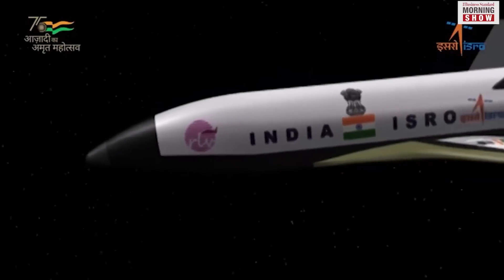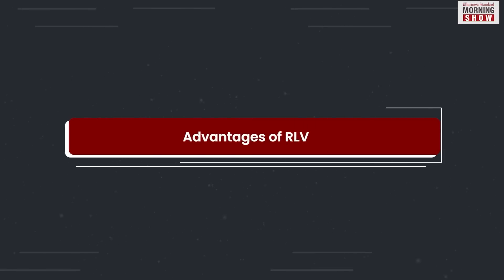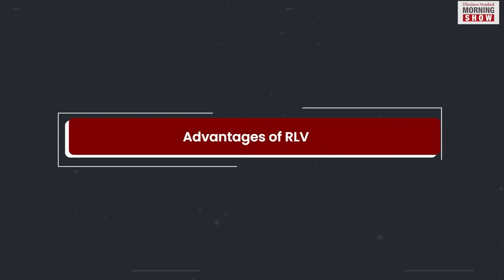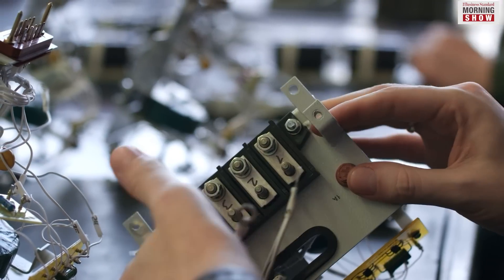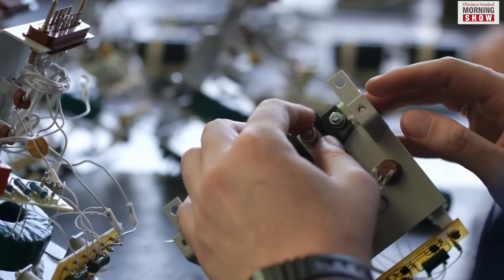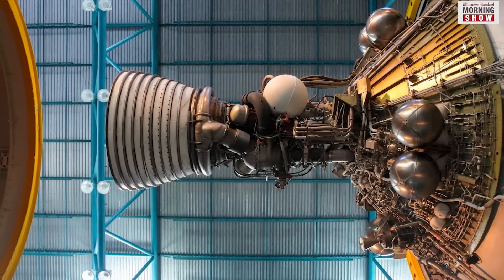The April 2 launch was the second such launch. The major advantage of an RLV is cost reduction. The parts of a rocket can be reused, reducing the need to manufacture similar parts for the next mission. Another benefit is that RLVs make rocket parts readily available.